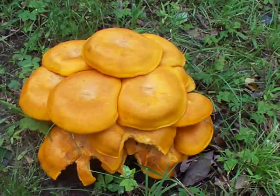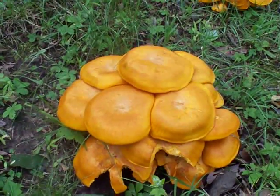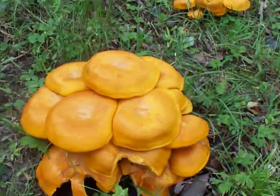I could be wrong, but I'm not gonna chance it either way. If they are in fact jack-o-lantern mushrooms, they are extremely poisonous, so that's why I don't want to touch them. Let me see if I can get a closer view underneath.